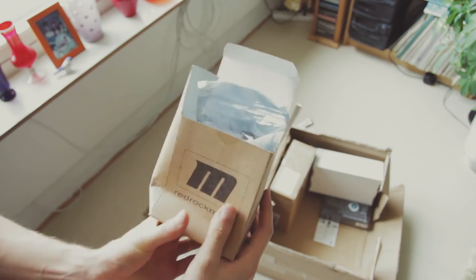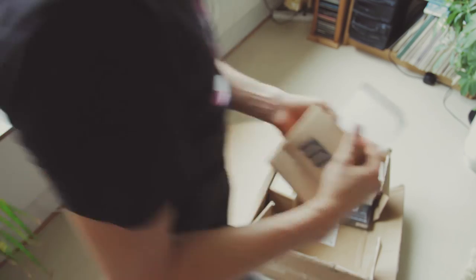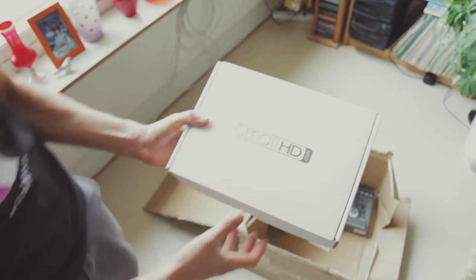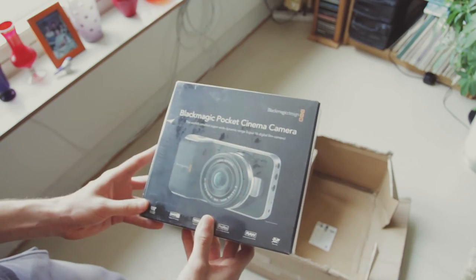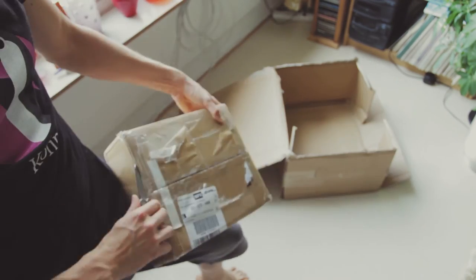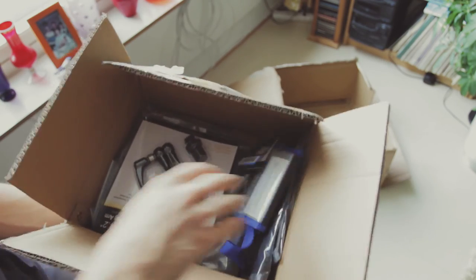Some Red Rock Micro stuff, which more on later. The small HD monitor. The Blackmagic Design pocket cinema camera. And here's some Think Tank and other accessories.